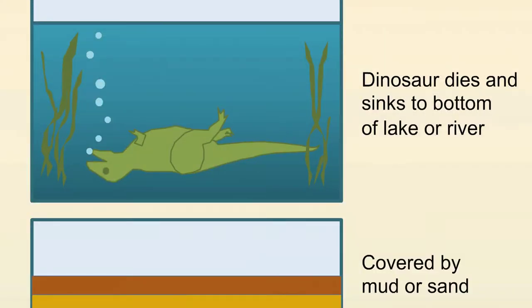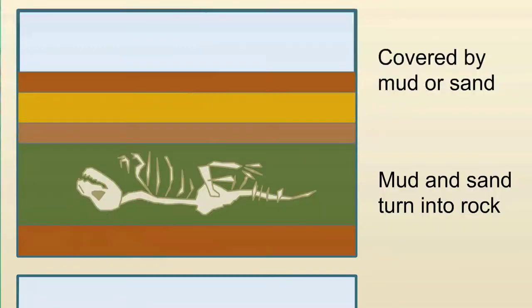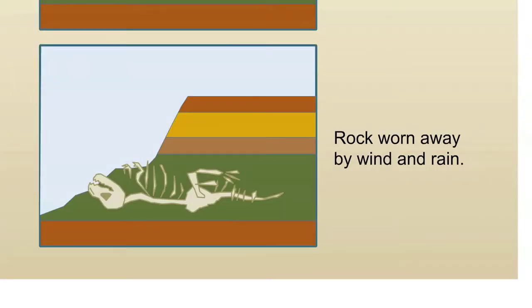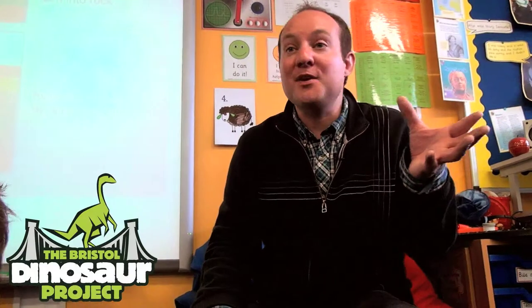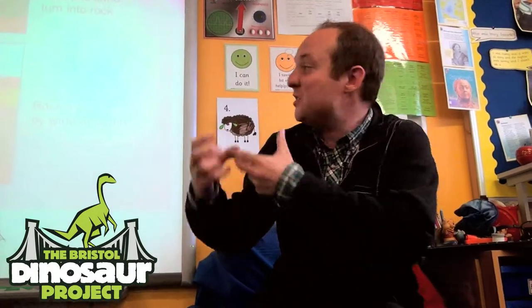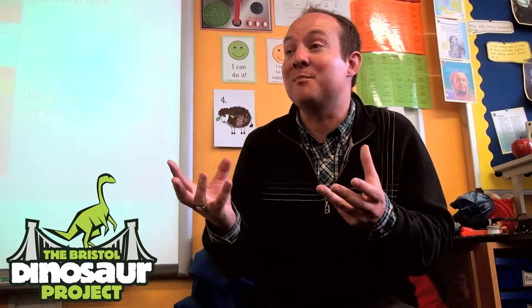Exactly — so that's the next key thing. The fact that they've been buried over a very long period of time. So we've got our dinosaur dying first of all — his last breath. Then getting covered in layers of rocks over lots of time, and then millions and millions of years later those bones might suddenly come to the surface, through natural means — the sea, for example, waves bashing against those rocks and revealing those bones.